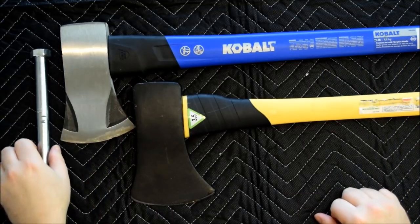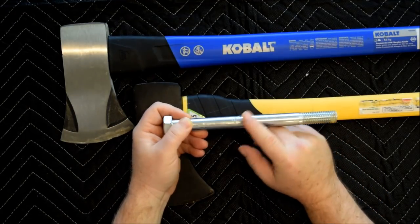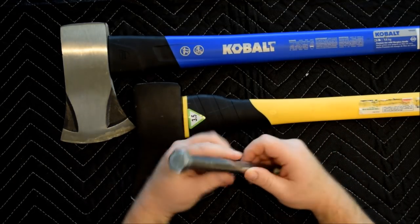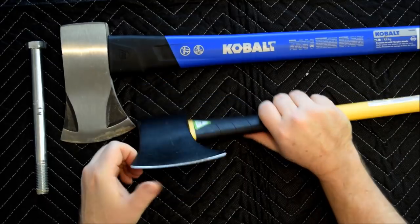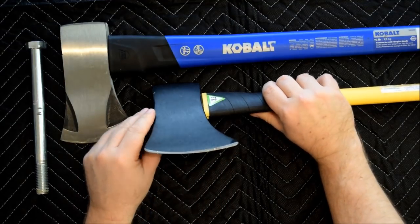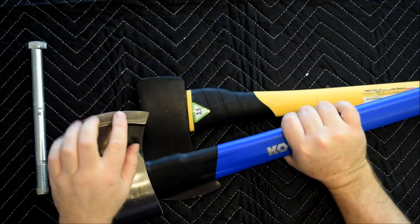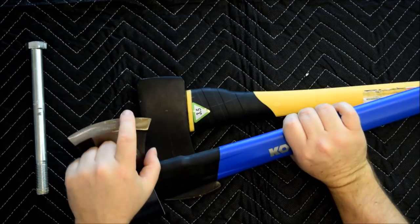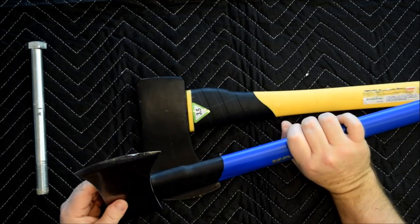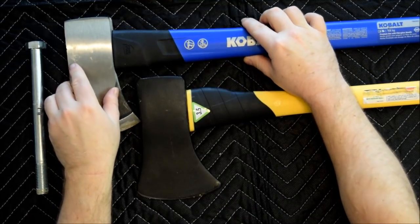Interestingly, the bolt strikes are noticeably different. The Pittsburgh on the right seems deeper than the Cobalt, but the real difference is the blade. There is hardly a mark on the Pittsburgh and it feels fairly sharp still. The Cobalt has noticeable damage during the bolt strike test and the blade doesn't feel as sharp either. The harder axe head on the Harbor Freight axe may be stronger, but that may make it more brittle and tougher to sharpen. On the other hand, the softer head on the Lowe's axe may mean it won't last as long and require frequent sharpening.